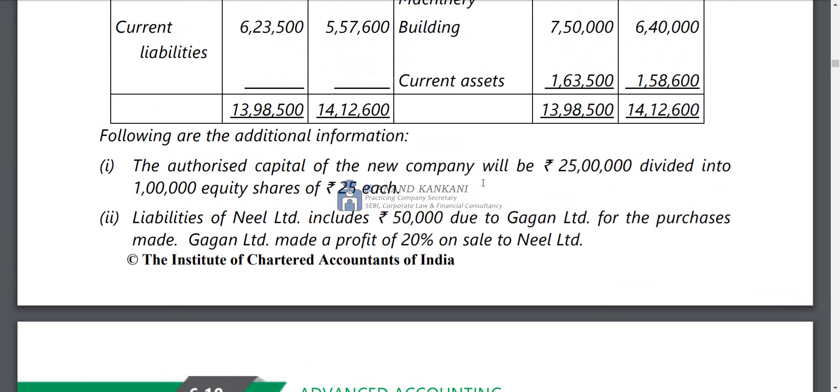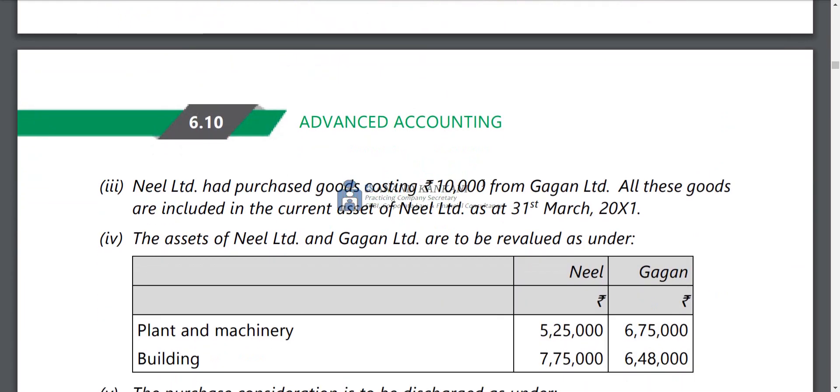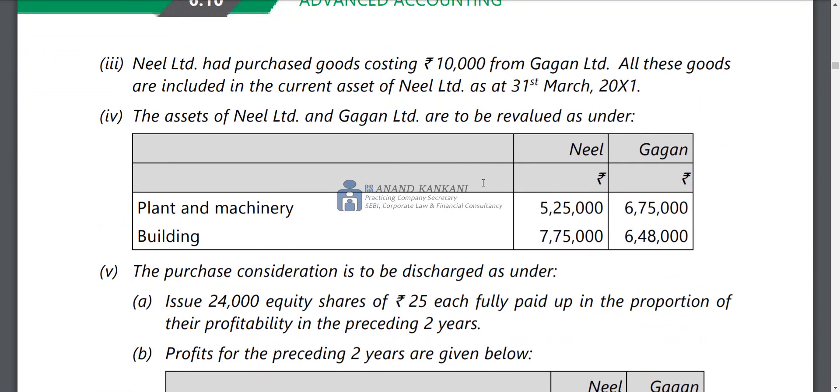In consolidation, as separate legal entities there is no problem, but when combined, unrealized profit arises. So technically, unrealized profit must be eliminated. Similarly, mutual debt will also be eliminated. Neil Limited also purchased goods costing Rs.10,000 from Gagan Limited, and all these goods are included in the current assets of Neil Limited as on 31st March. There will also be revaluation.